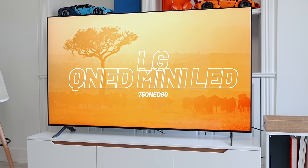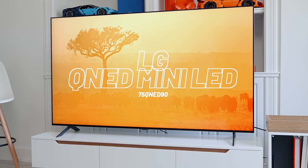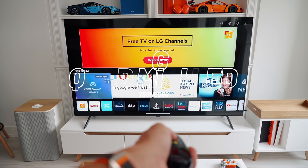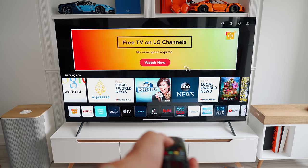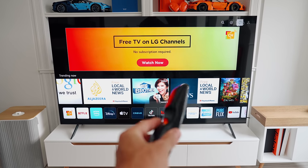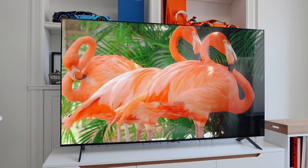This is the LG QNED, specifically the 75-inch. This one doesn't break the bank, it's not as expensive, and thankfully still has a ton of premium features packed in, especially when comparing the price points. Big shoutouts to LG for sponsoring this episode — more relatable content where I can actually recommend TVs that most of you can afford.